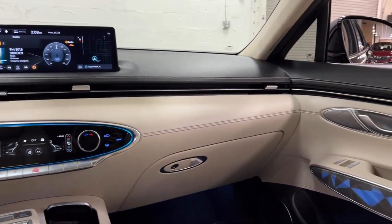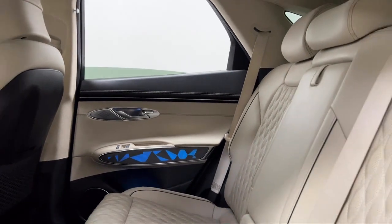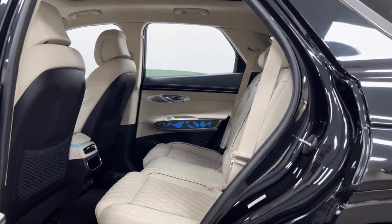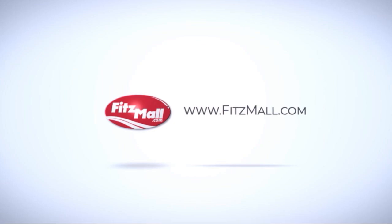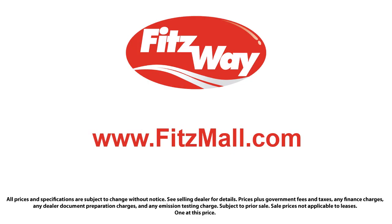Every Fittsway used vehicle we sell gets the Fittsway Checkout. It's a comprehensive inspection by our highly skilled technicians, and we'll provide you a copy of the inspection report and a Carfax vehicle history report, so you'll know as much about the vehicle as we do.